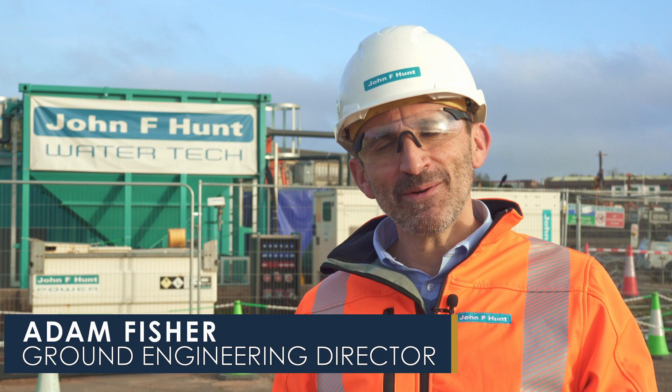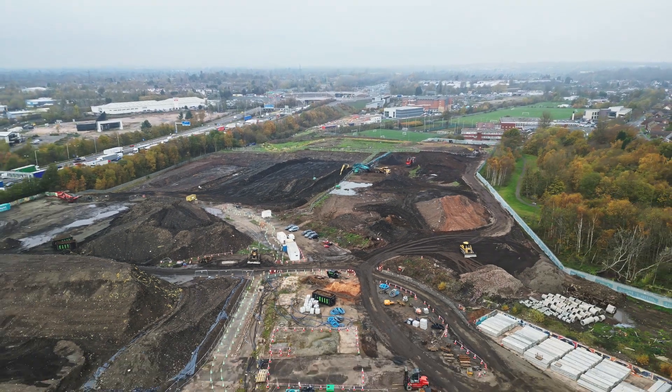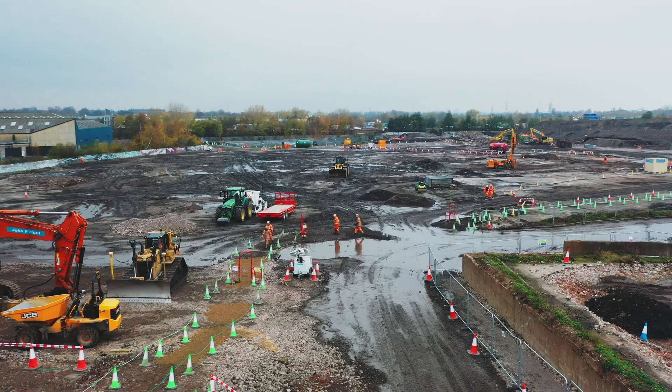Hi, I'm Adam Fisher, Ground Engineering Director for John F Hunt. I'm here at our Phoenix 10 regeneration project this morning in Walsall in the West Midlands. It's a 44 acre site and it's got a very significant history in terms of industrial legacy.